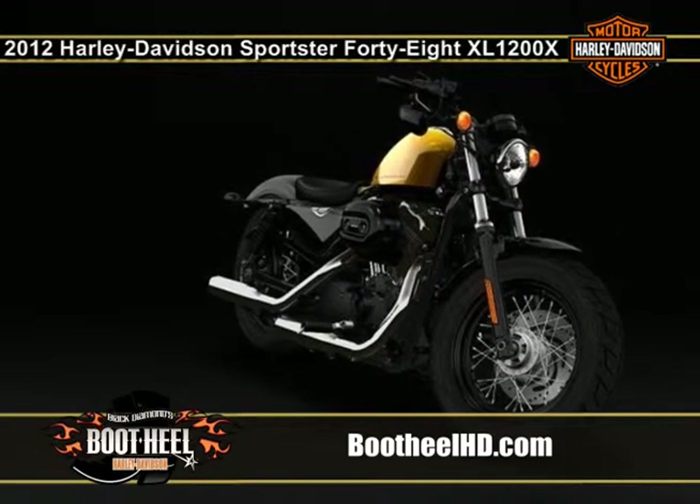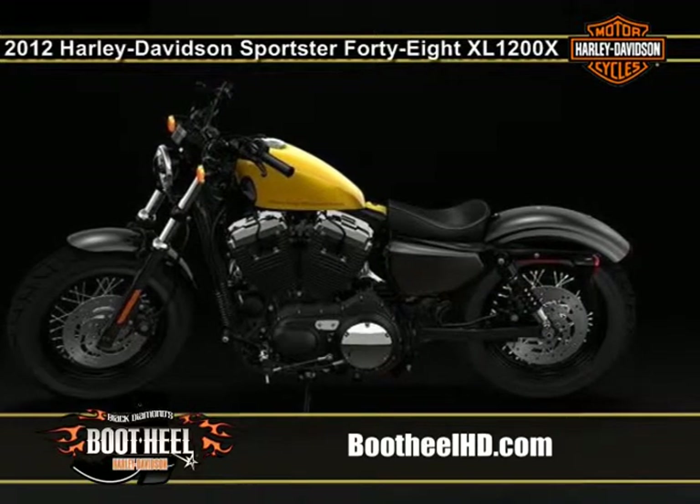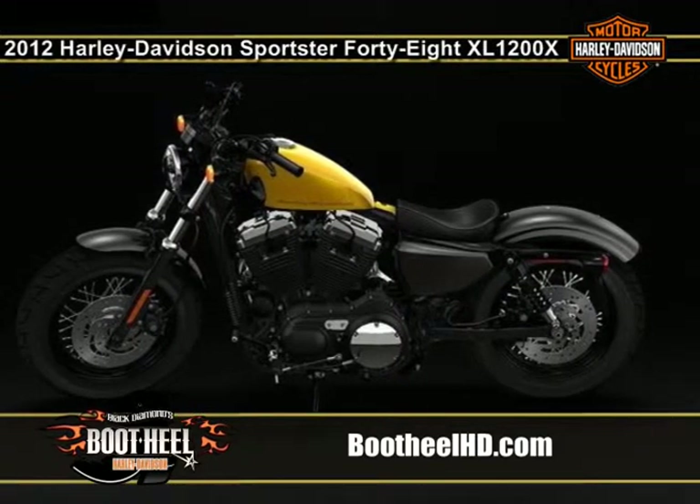The 48 also has an authentic peanut tank, which first appeared on Harley-Davidson back in 1948 and has been a defining Sportster feature ever since.